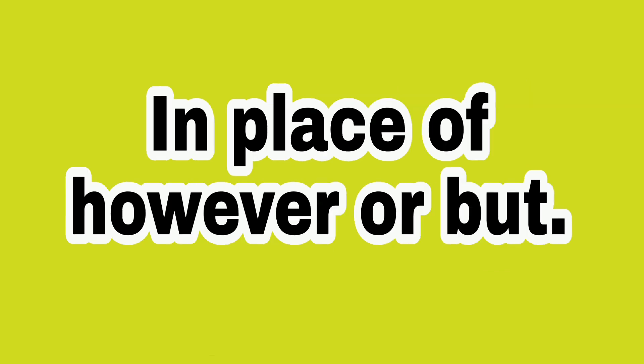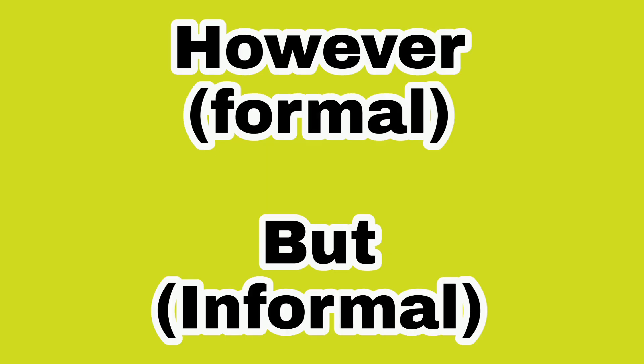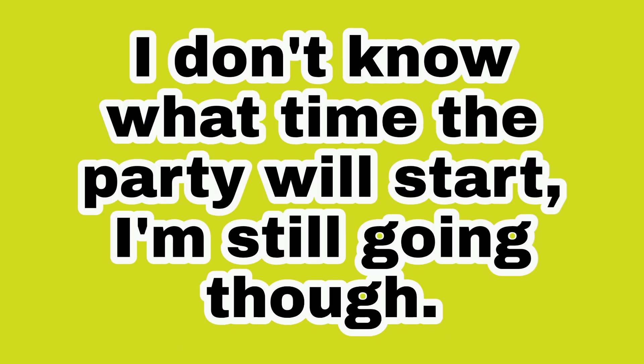Number three, in place of 'however' or 'but.' Remember, 'however' is formal, 'but' is informal. Example: I don't know what time the party will start. I'm still going, though.